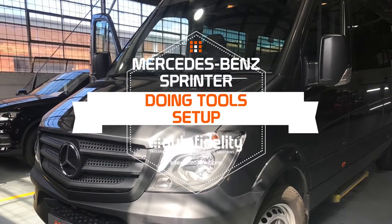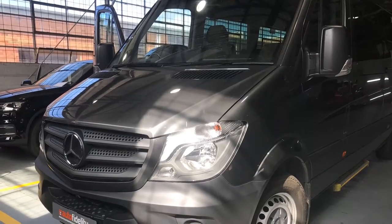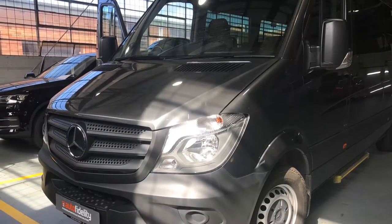Hi, I'm Jared Shelley from Auto Fidelity, and today we're going to have a look at one of the Mercedes-Benz Sprinter vans that we've set up for doing tours.